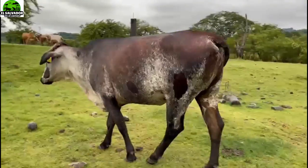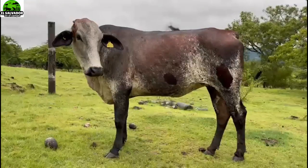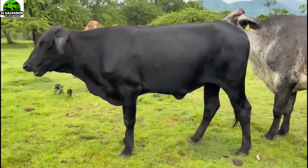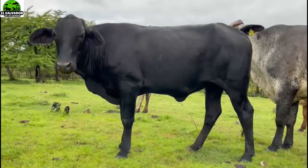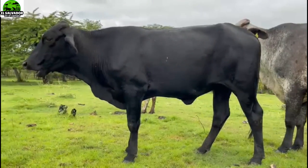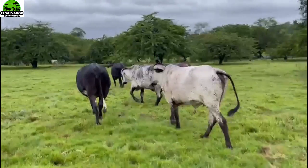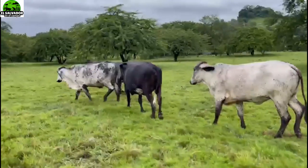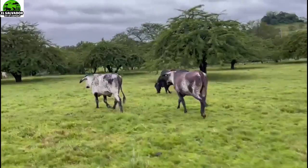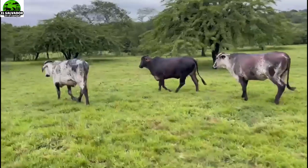Very well friends, here we are on your channel El Salvador en el Campo, taking advantage of the images while you enjoy watching them. You can also find us on our Facebook page, Instagram, and we even have TikTok. We always appreciate your support, and also support the other material we have - not necessarily about cows, but also about corn crops, chickens, and pigs, so we can have much more variety. I am Ricardo Escobar - it is always a pleasure to be with you here. We look forward to your comments; we read all of them. See you in the next video of your channel, El Salvador en el Campo.